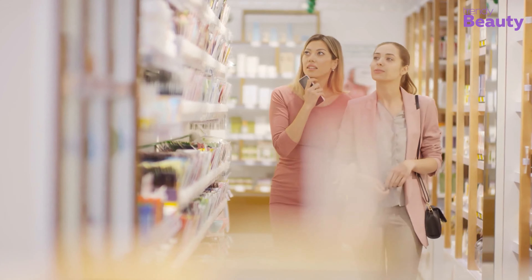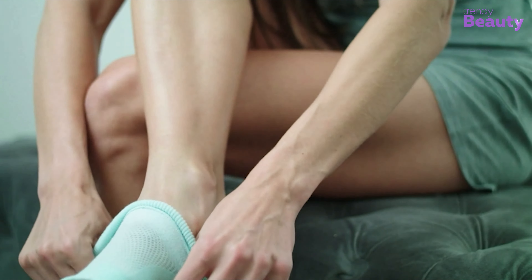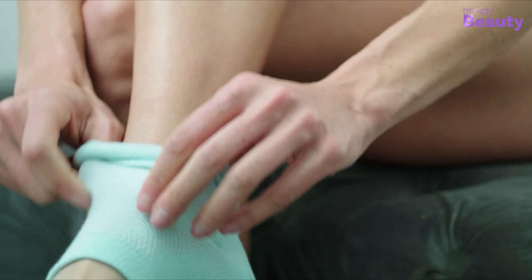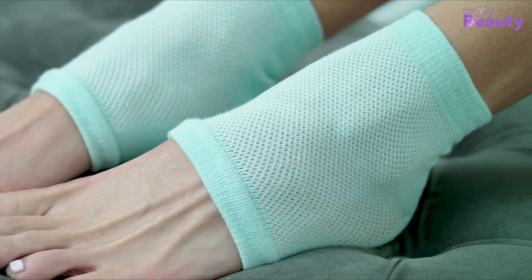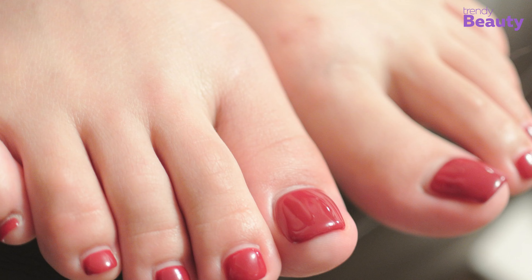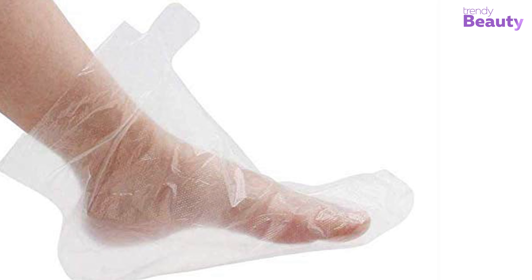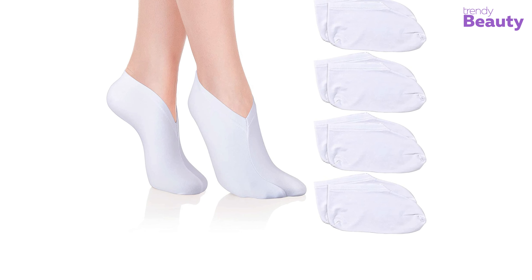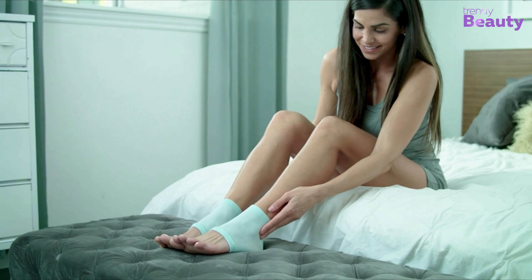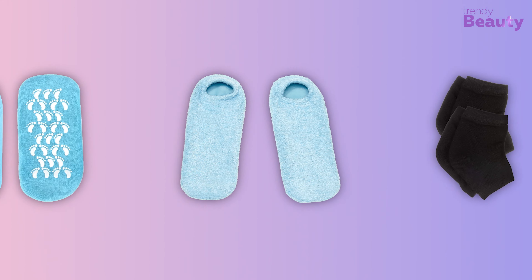While buying moisturizing socks, you will get them in two styles. One is the reusable style and the other is the disposable style. The reusable option most of the time features gel lining to hydrate your skin, including hard-to-reach areas like cuticles and in between your toes. The disposable style is generally made with plastic and features a lining that is infused with lotion and moisturizer. Now that you have understood about moisturizing socks, you can make an informed decision as we go through our best picks.